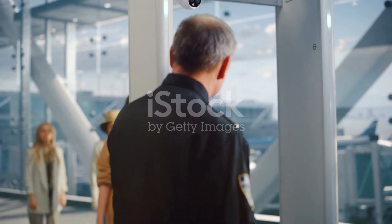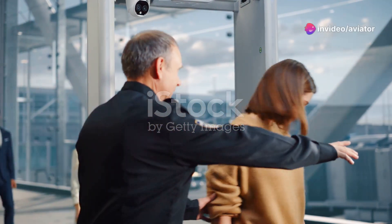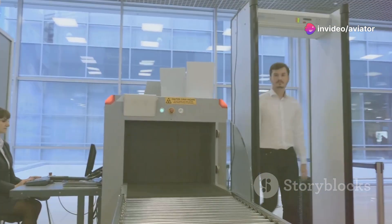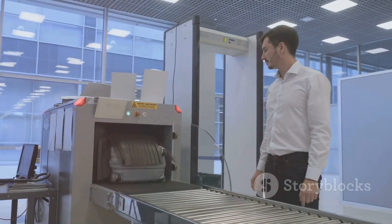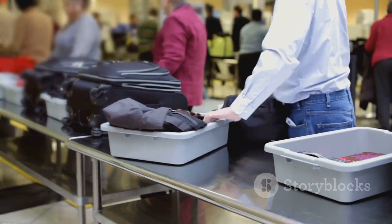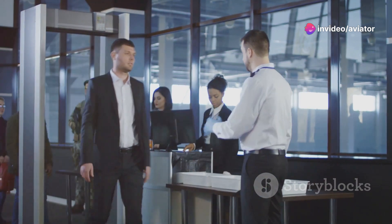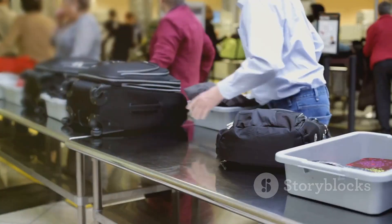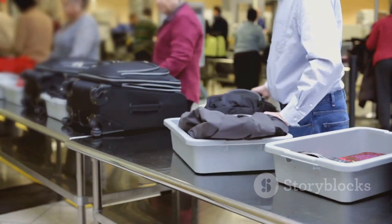Today we're stepping behind the curtain to explore the fascinating world of security technology. Let's start with the workhorse of the security checkpoint — the X-ray machine. These technological marvels allow security personnel to peer inside your luggage without ever opening it. Next up, we have the trusty metal detector, a staple of security checkpoints worldwide. They work by generating an electromagnetic field that's disrupted when a metallic object passes through it.